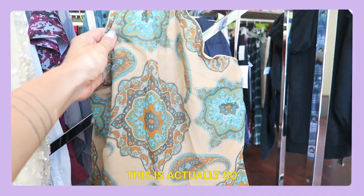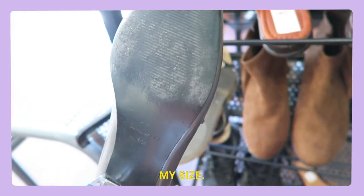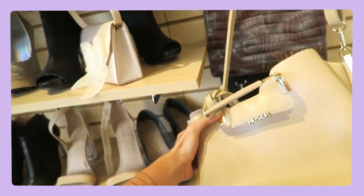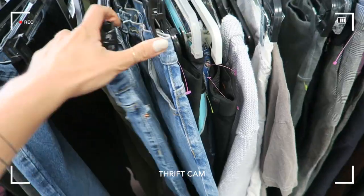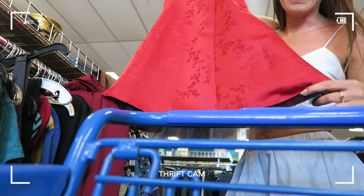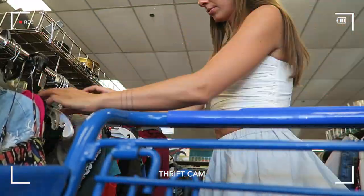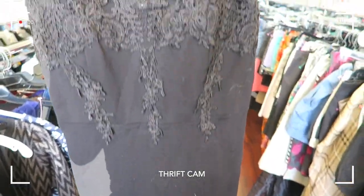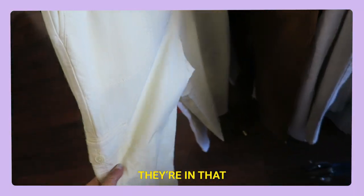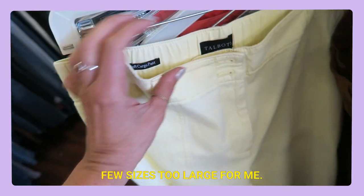Walking in and immediately I see this — it's actually so cute, and it's also $15 so I don't know. Oh my gosh, please tell me this is my size. I'm truly amazed by this Goodwill. I don't know how I haven't been here before. Look at how cute this is. These are in a really beautiful butter yellow color that is so big this season, but they're a few sizes too large for me.